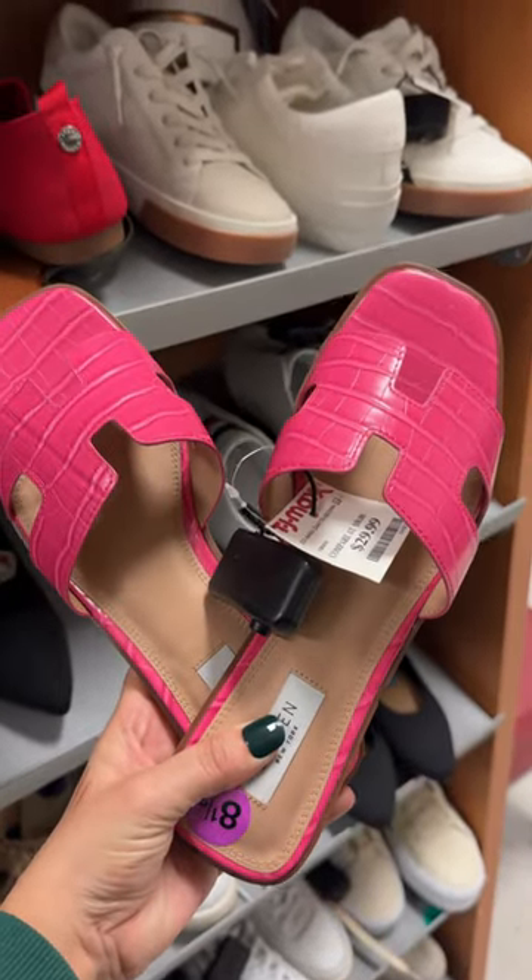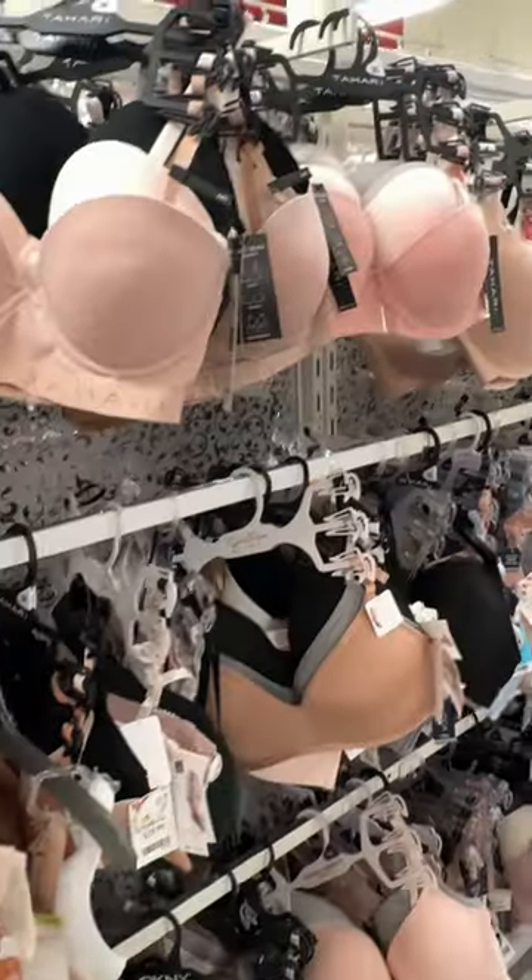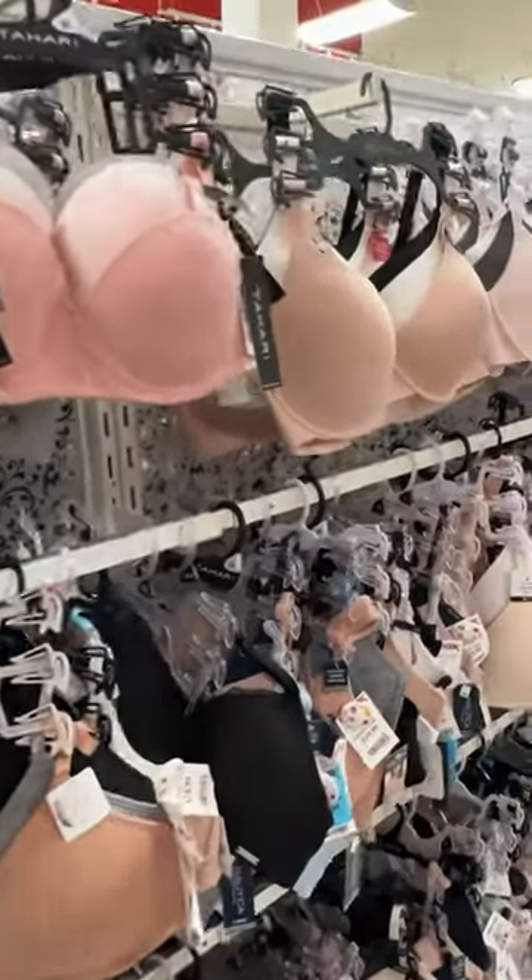In the shoe section, I came across these adorable pink sandals that gave off high-end vibes, as well as some flats that reminded me of Chanel. I couldn't resist picking up a new pack of bras, too.